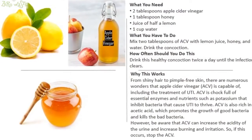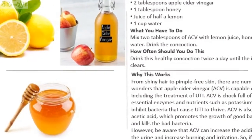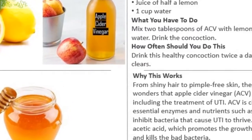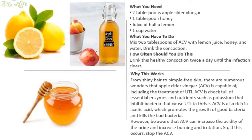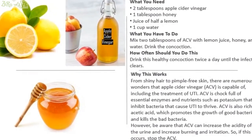How to use apple cider vinegar. What you need: two tablespoons apple cider vinegar, one tablespoon honey, juice of half a lemon, one cup water. Mix two tablespoons of apple cider vinegar with lemon juice, honey, and water and drink the concoction. Drink this twice a day until the infection clears.